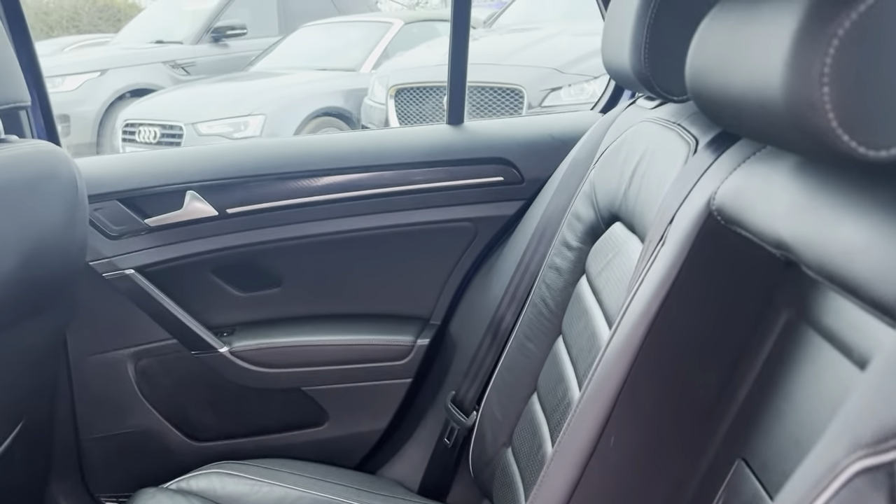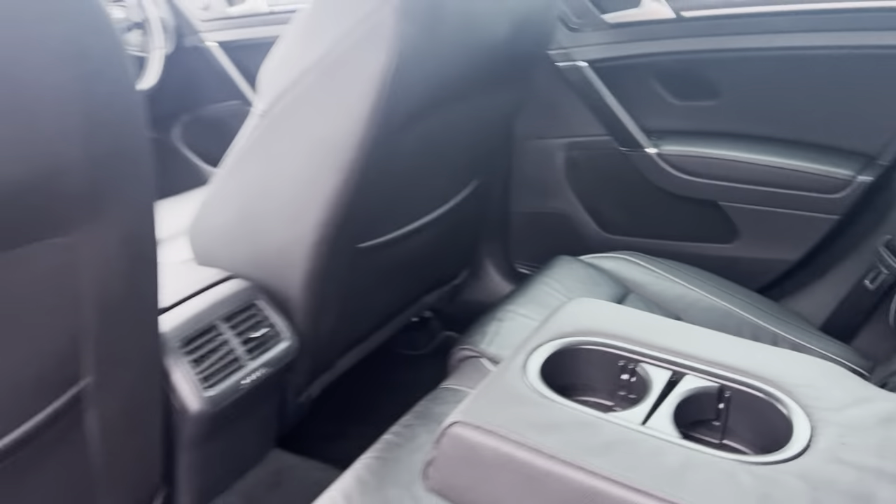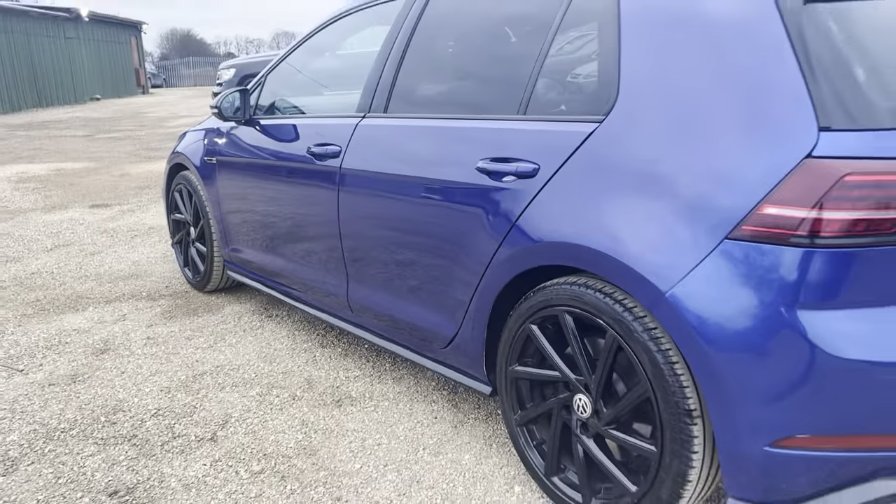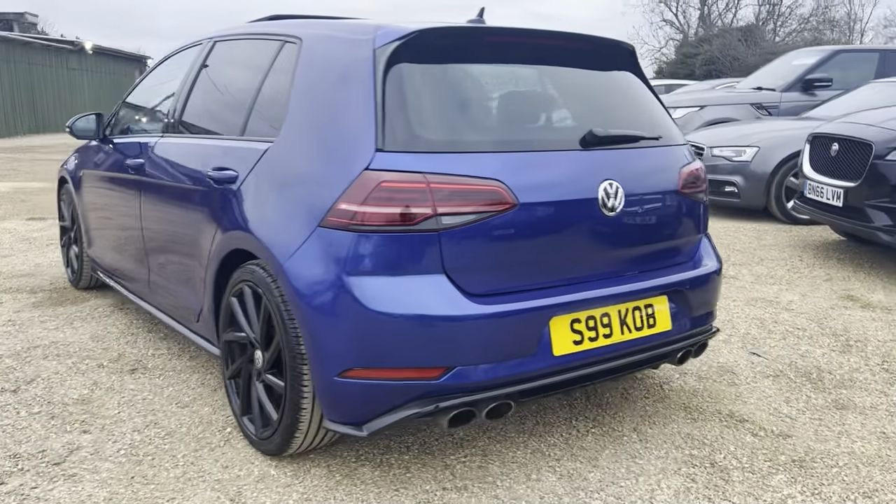In the rear seats you also have your centre armrest and cup holders as well. Lovely black alloys, and the vehicle also has a reverse camera.